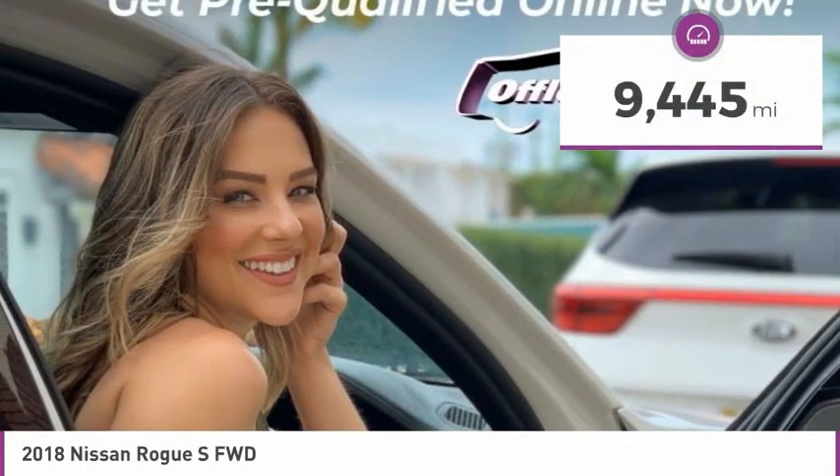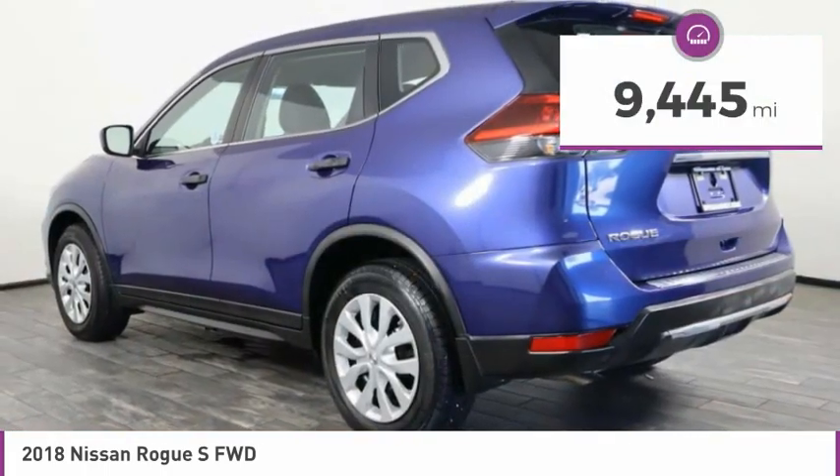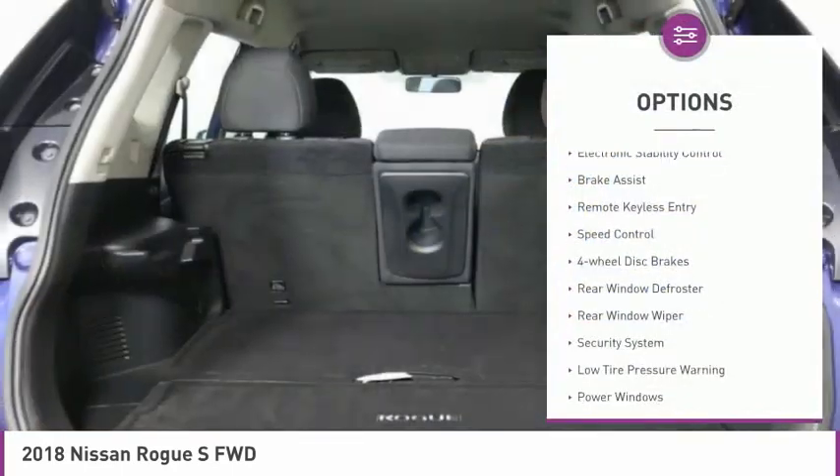This vehicle has less than 10,000 miles. Here are some of this vehicle's great options: electronic stability control,